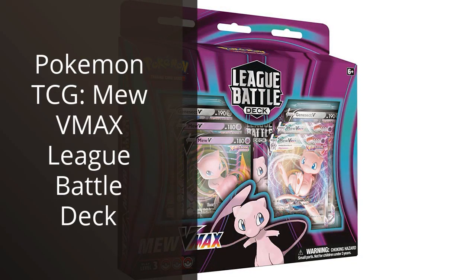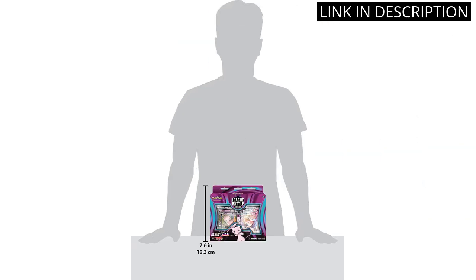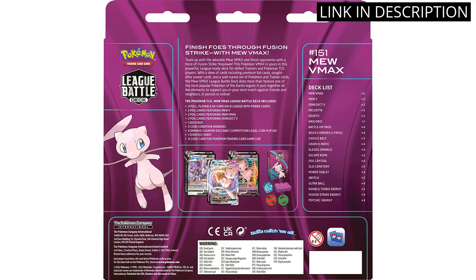I recently purchased the Pokemon TCG MU V-Max League Battle Deck and I am absolutely thrilled with it. As a collector of collectible card games, this deck definitely exceeded my expectations. The design and quality of the cards are top-notch and the gameplay is super engaging. The MU V-Max card is a fantastic addition to my collection and it's always a blast to play with.